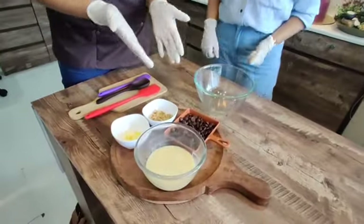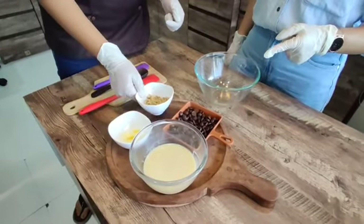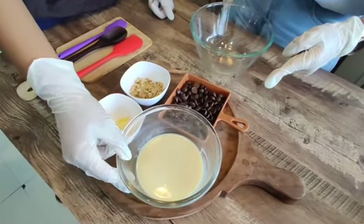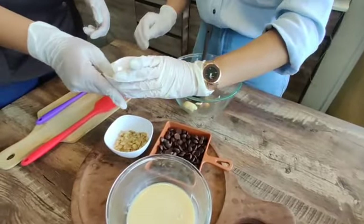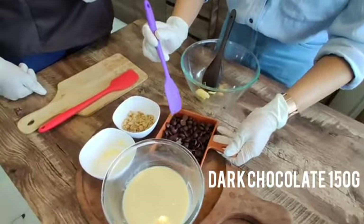We will tell you all the ingredients. We just need 4 ingredients. One is 10 grams of butter. Then we need some chopped walnuts. Then we have 150 grams of dark chocolate. And this is 200 grams of condensed milk.